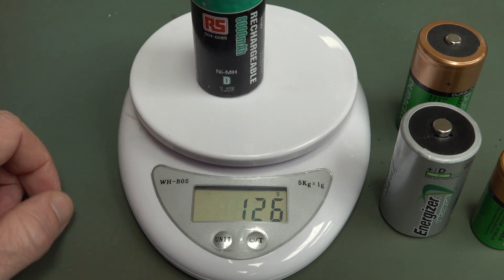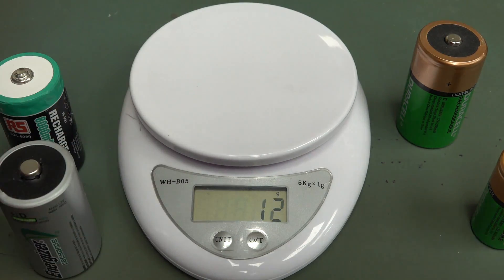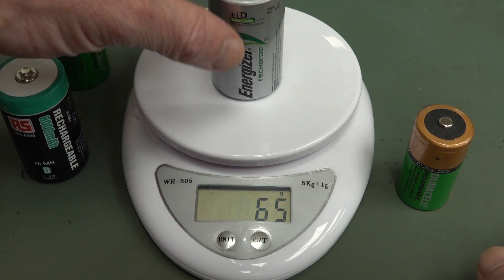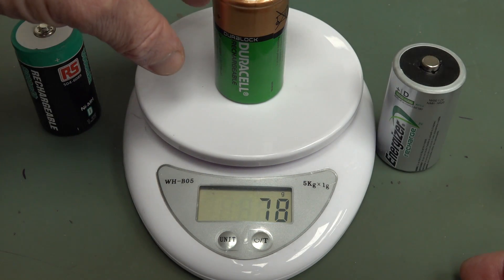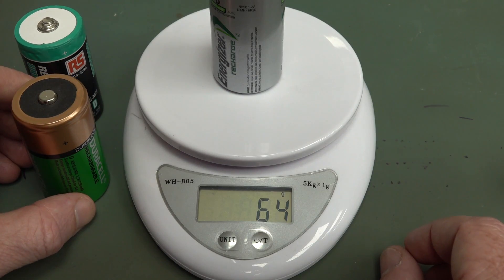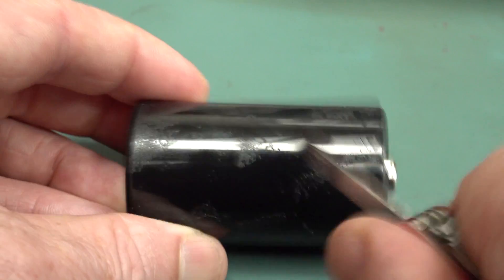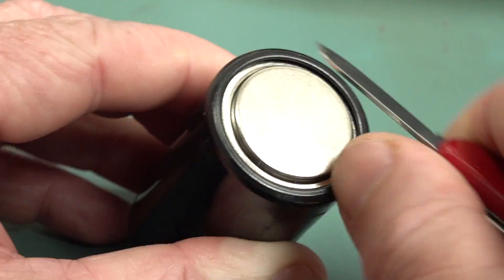So if we actually weigh these: the RS Components one, 162 grams. Energizer, 64 grams. Duracell, 78 grams. And the C-cell, 62 grams. So as you can see, there's almost no difference between the Energizer D-cell and the Duracell C-cell. It's interesting that the Duracell at 2200 milliamp-hours actually weighs more than the Energizer at 2500 milliamp-hours. That's the outer wrapper off the Energizer - it looks like just some sort of plastic or polycarbonate case with a metal inner shell. I'm going to get in there with the side cutters.